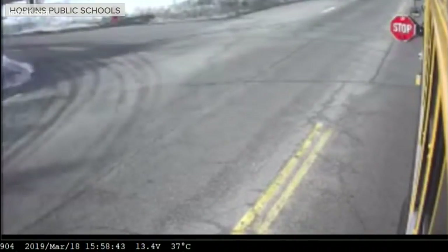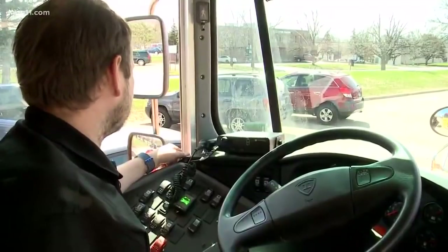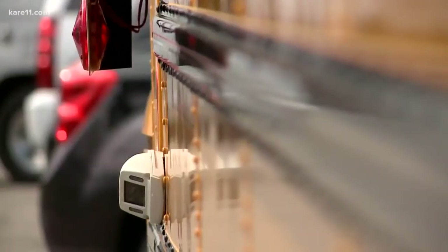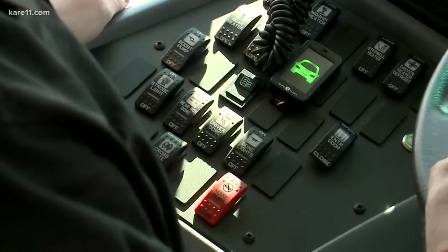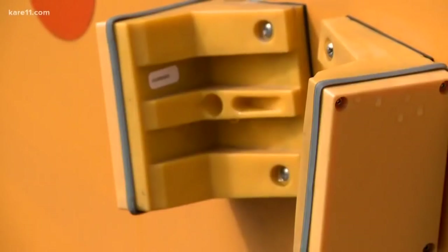We talked with Andrew Kropp. He's a driver using it, and he says he likes it so far. With this system, he says he doesn't have to worry about memorizing a license plate of a driver — he can focus more on the kids. And he sees cars illegally pass his bus every single day. He actually told us about one this week that made him really frustrated.